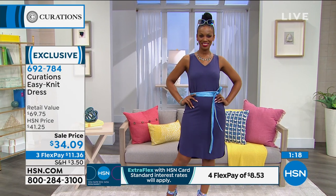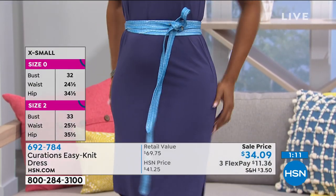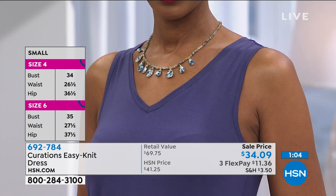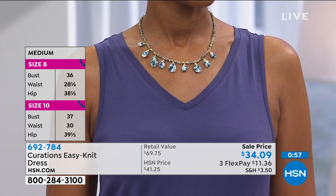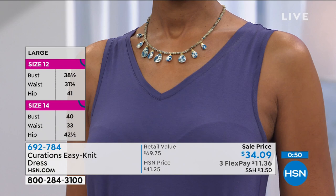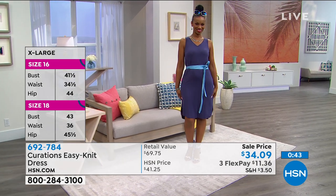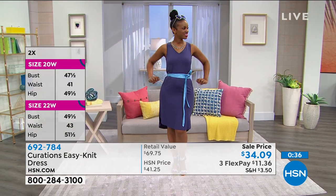It's 95% rayon, 5% spandex — breathable for summer yet always holds its shape, never wrinkles, flows and drapes beautifully with that shirt-tail hem. The V-neck is the easiest silhouette to accessorize because it doesn't compete with your necklaces. Whatever shape you are — apple, pear, or boxy — this will look great on you. Cynthia believes you'll be shocked at how many times you end up wearing it because it's one of those pieces you always reach for.